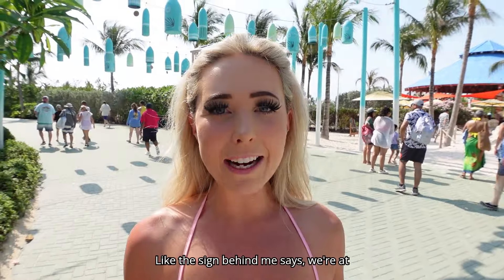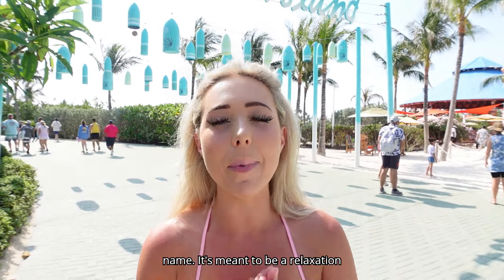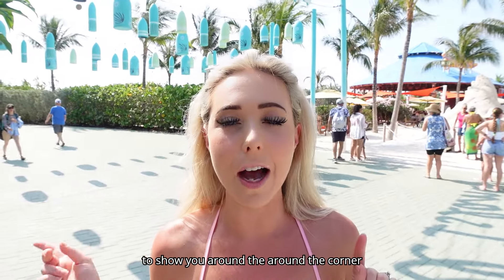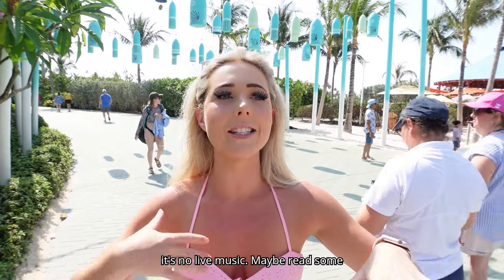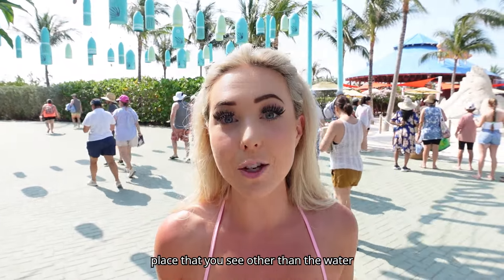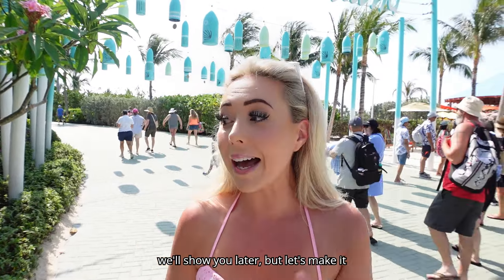Like the sign behind me says, we're at Chill Island — it's built into the name. It's meant to be a relaxation destination. You can't actually swim in the water because there's a rock barrier reef, but there's no live music. Maybe read some books, hang out. It's right off the entrance, so it's the first place you'll see other than the water park if you don't have that pass, which we'll show you later.